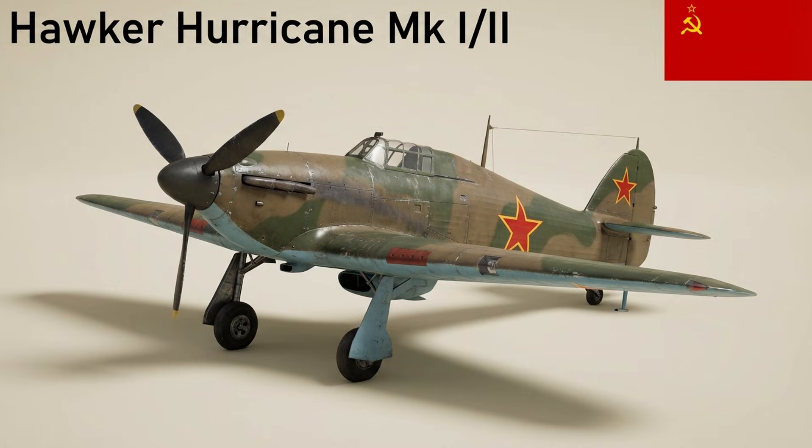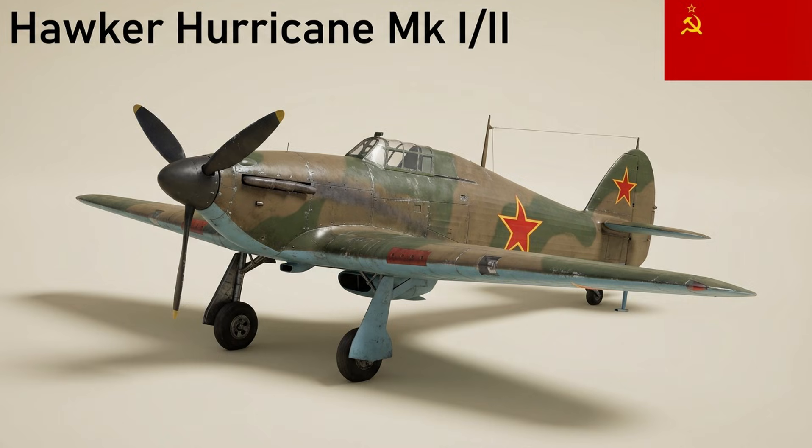The Hurricane was a British single-seat fighter that accounted for most Luftwaffe losses during the Battle of Britain — rugged and easy to maintain, it remained in production throughout the war. The Spitfire was a high-performance British interceptor famous for its elliptical wings; it was the only RAF fighter built throughout the war, and the stopgap Mk IX, with a two-stage supercharged Merlin engine, restored parity against the FW-190.